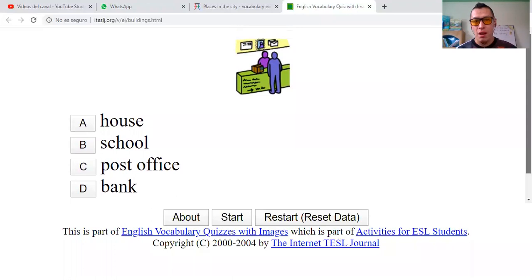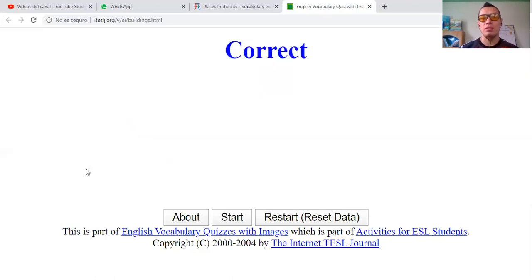The next one — four remaining. House, school, post office, or bank. That is not a house. You can see here we have some envelopes and a box. Post office — oficina postal. You see the envelopes. Bank? No. Post office. Correct.